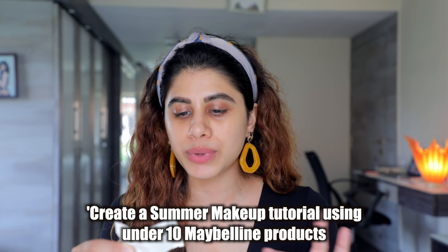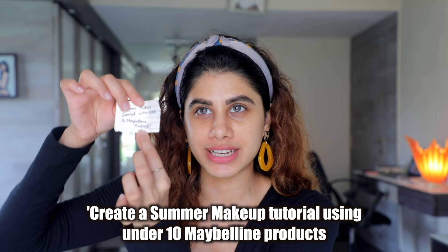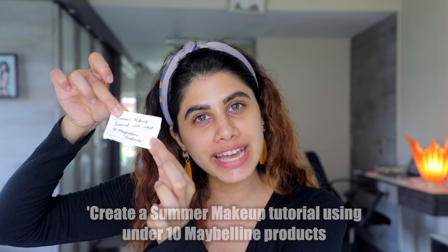All right, so the challenge is: create a summer makeup tutorial with under 10 Maybelline products. That's the challenge for today, and that's why I'm sitting here. I'm going to create a look for you and then we're going to go on with the rest of the day. So let's begin!